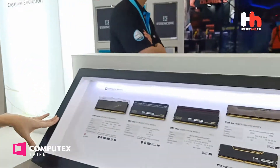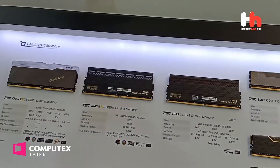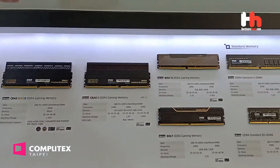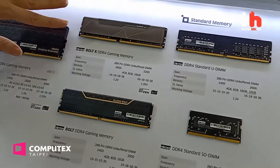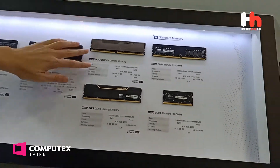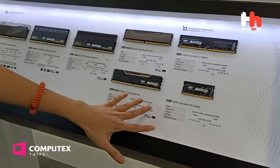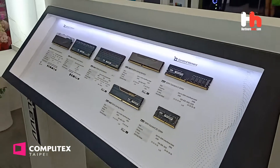From our previous lineup, you've already seen the Classy RGB. This is the previous model — Classy 2 RGB and Classy 2 LED. We also have a low-profile design without lighting, but still with A-Sync support, including Fold X and Fold. And of course we have value options like standard memory for consumers to choose.